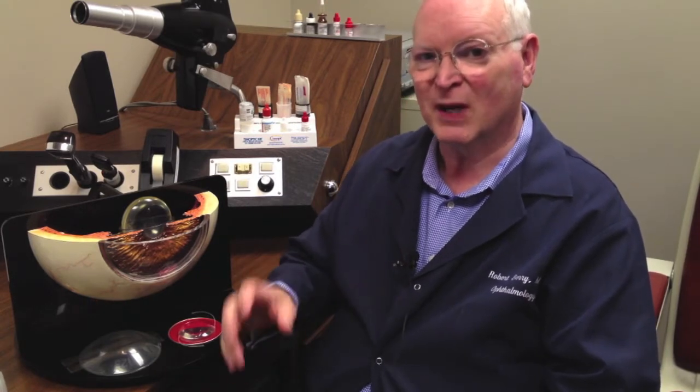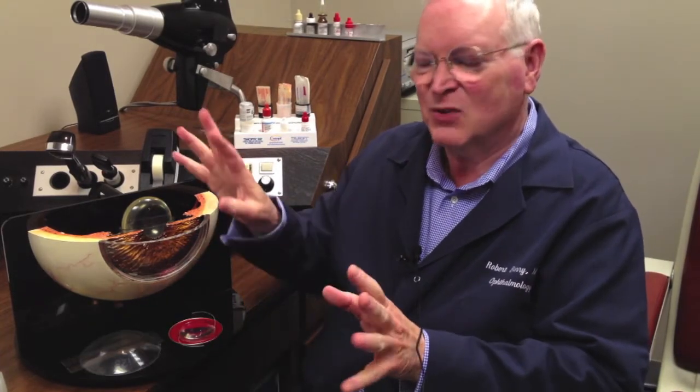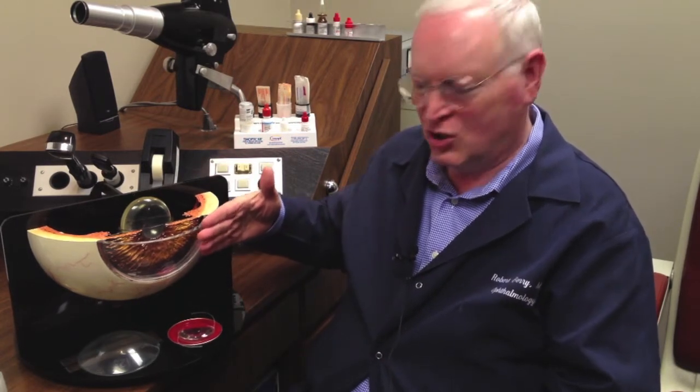Hi, I'm Dr. Berry, and I want to talk to you for just a moment about pterygia — that's P-T-R-Y — pterygium. Like a pterodactyl, the flying dinosaur, which got its name because the wings were the fingers. A pterygium comes from the same Latin word, and it means wing shape.